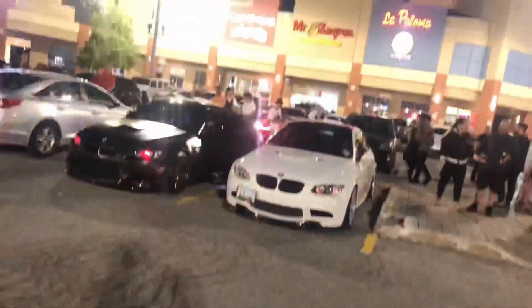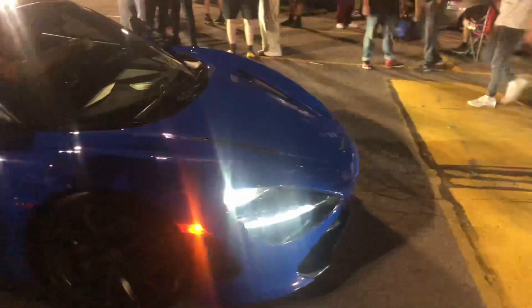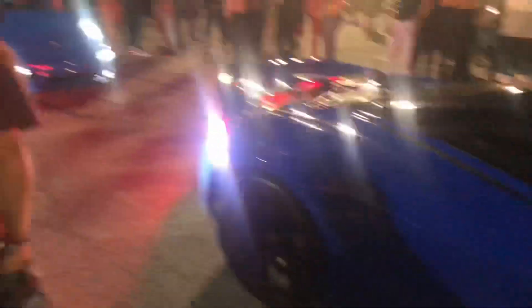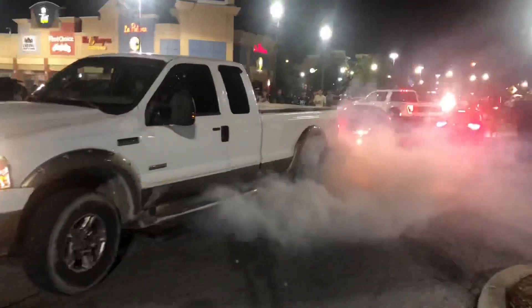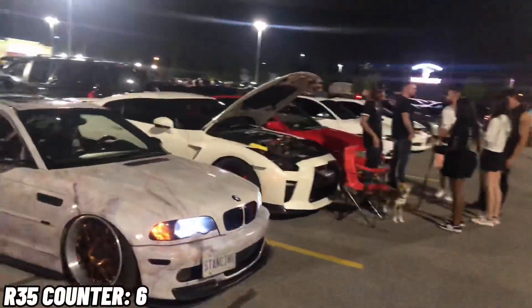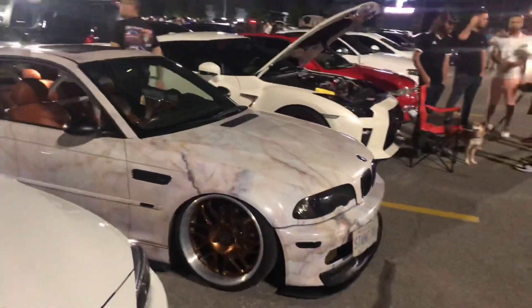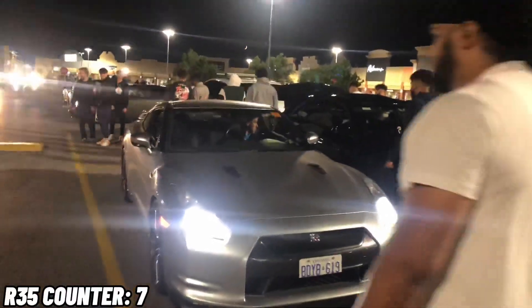Alright, so we got the double M3 E92s — take a look at these, that black one is so sick. Same color Porsche Turbo S. It's a lot more quiet here now but there's another R35 along with this marble E46 — the wrap is actually pretty nice, it's got like bronze and brown interior, really sick. There's another R35 — how many is this? Like seven. Yeah, there's like seven R35s.